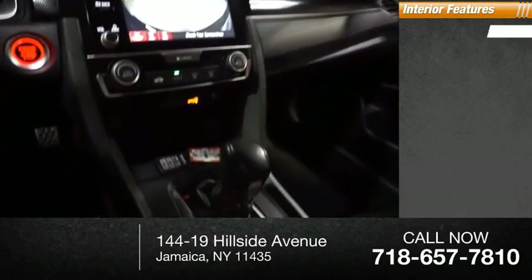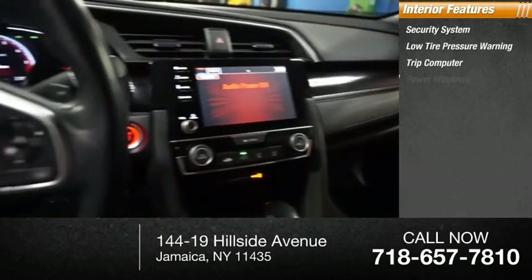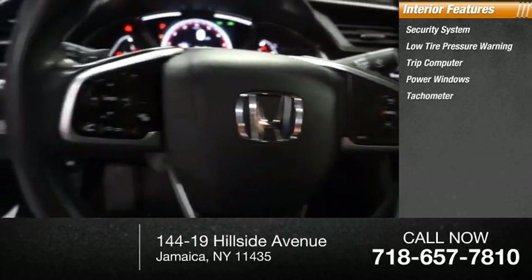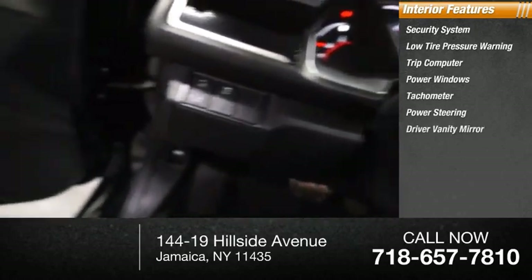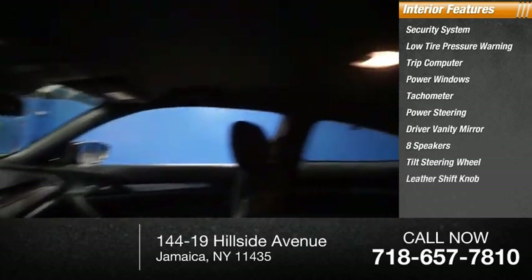Inside you'll find a security system, low tire pressure warning, trip computer, power windows, tachometer, power steering, driver vanity mirror, eight speakers, tilt steering wheel, and leather shift knob.